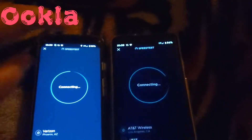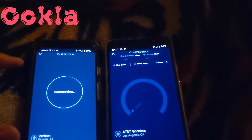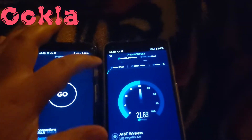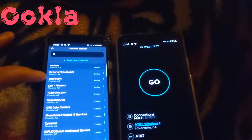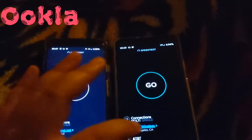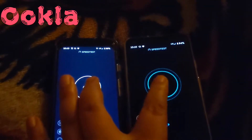Something happened there — it kind of froze. Okay, I'm not trying to test again. Let's change it up. We're gonna go with Speedtest.net and use the same server.